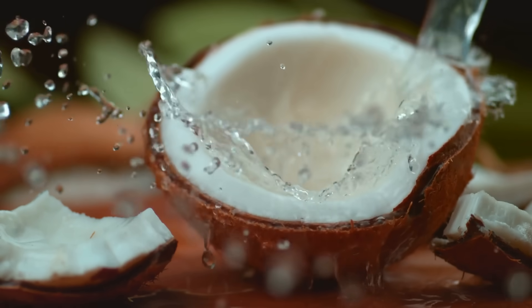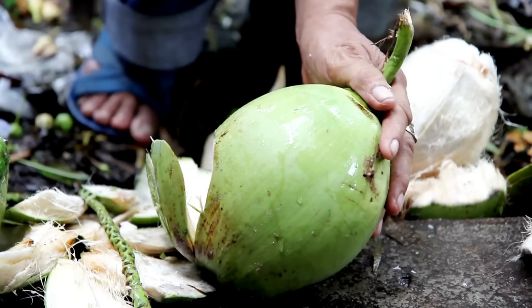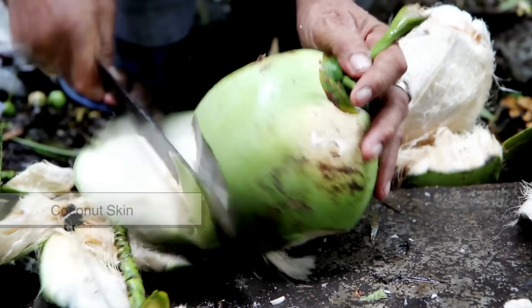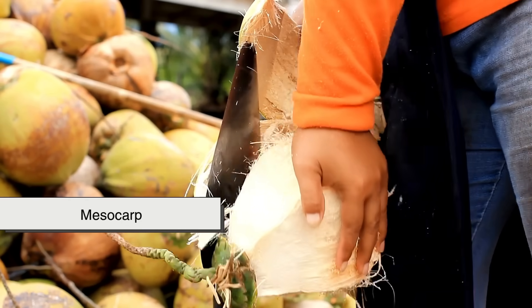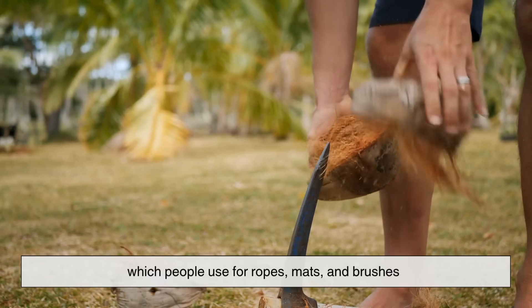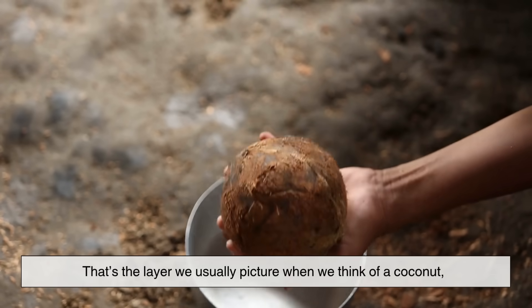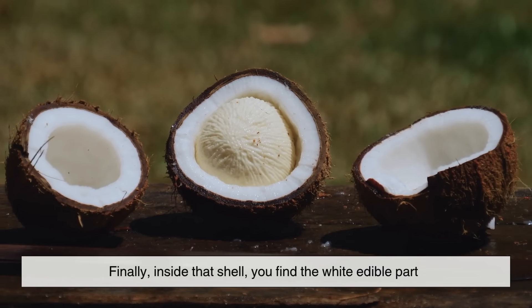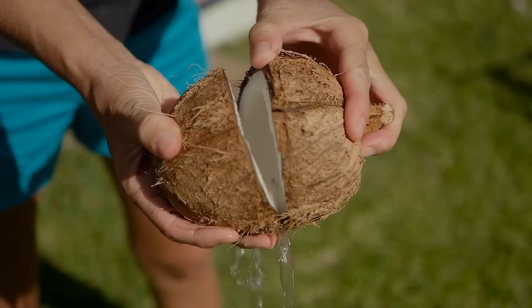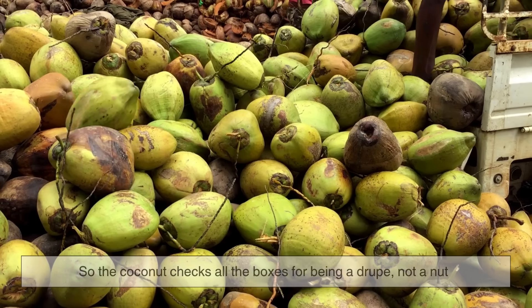When you think about it that way, the coconut has more in common with a peach than with a walnut. So how does the coconut fit into that definition? The green outer layer you often see in tropical markets is the coconut skin, also known as the exocarp. Inside that, there's a fibrous husk called the mesocarp — that's the part that gets dried and turned into coir, used for ropes, mats, and brushes. Then comes the hard brown shell, the endocarp. Finally, inside that shell you find the white edible part — the seed's endosperm, which we call coconut meat — and the liquid we know as coconut water.